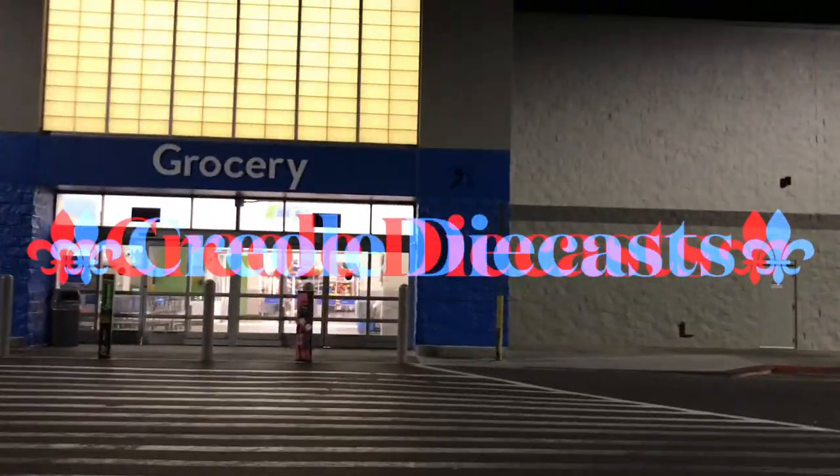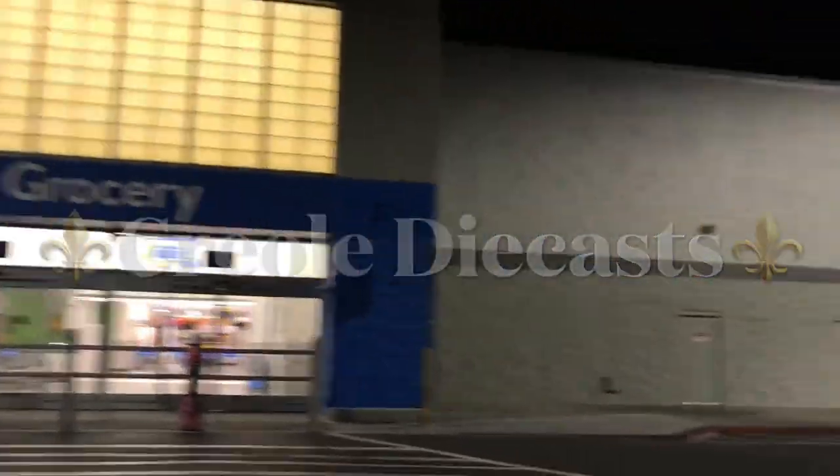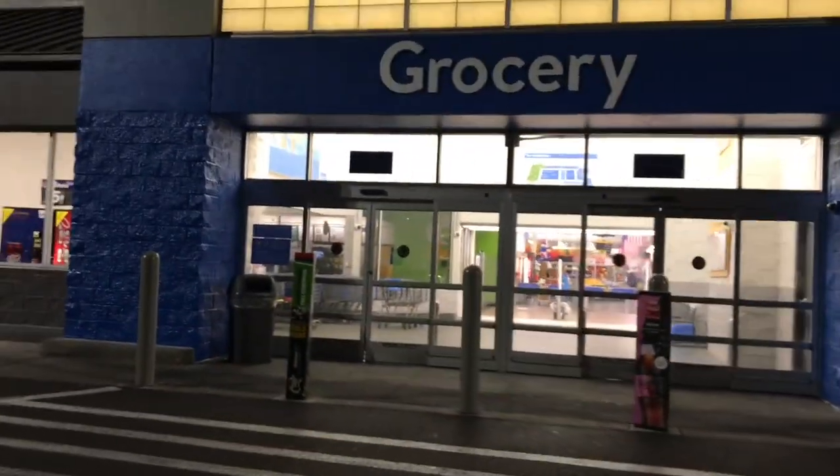What's happening y'all, Creole Diecast here. Doing something a little different y'all — a little early morning hunt. So let's see what this Walmart got to offer.